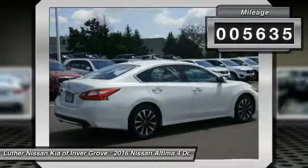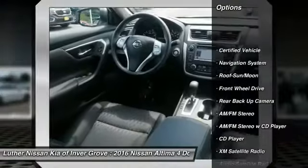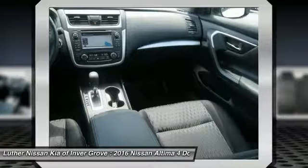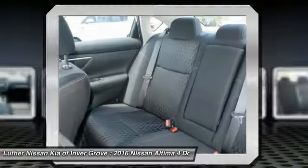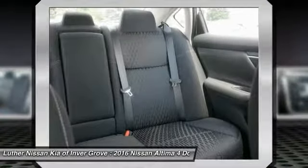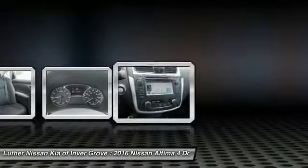This vehicle has less than 6,000 miles. Here are some of this vehicle's great options: backup camera, XM satellite radio, anti-lock braking system, navigation system, traction control, moonroof, air-conditioning, power steering, and aluminum wheels. Your new ride is just a phone call away.